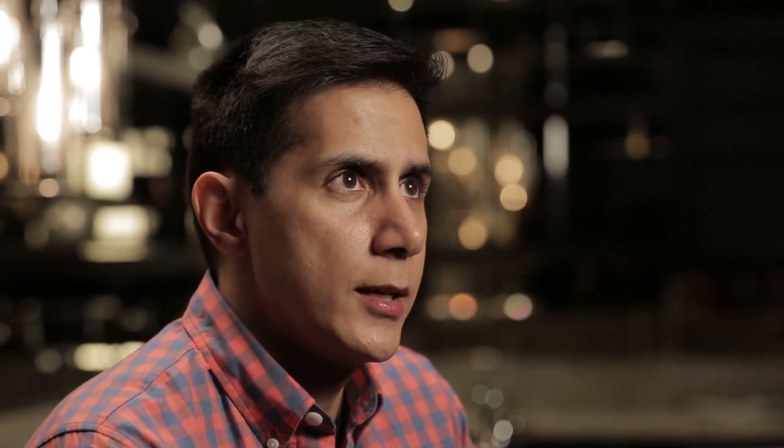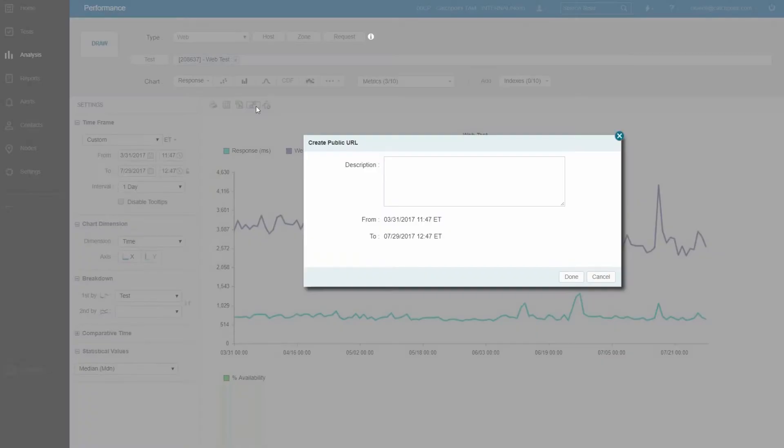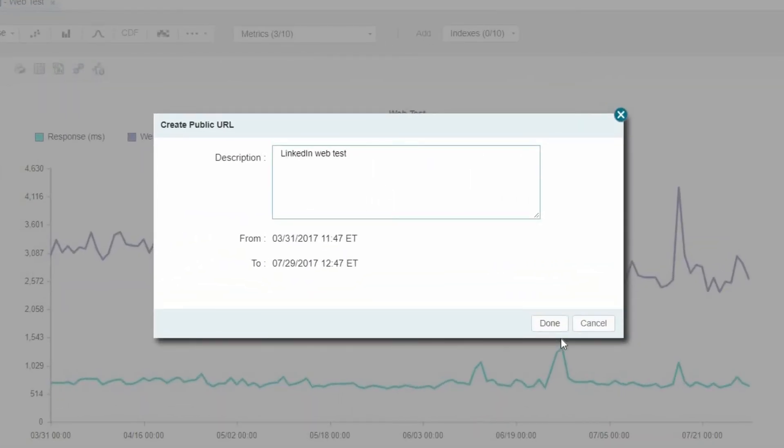The great thing with Catchpoint is we have the ability to share results very easily. We can create a public link, give it to our vendor and say, we're seeing availability issues. And there's a lot of historical data — we can look back an hour, a day, or a week and look at week-over-week trends. So the ability to export data easily to our vendors, even in a crisis situation, is absolutely useful.